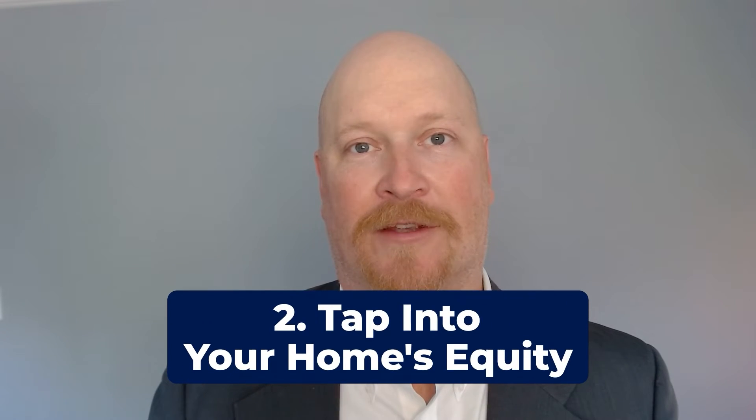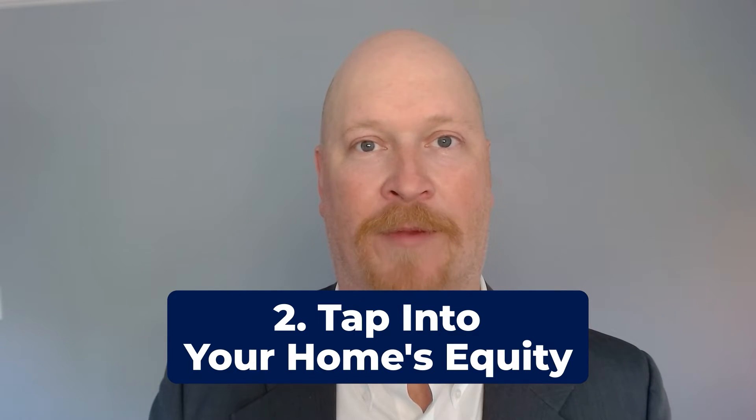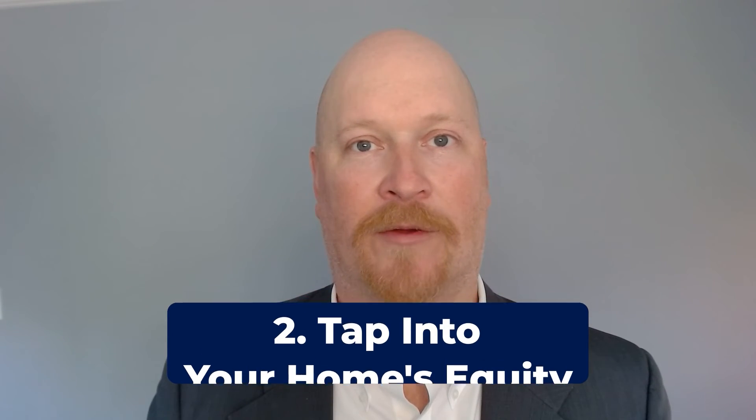If you currently own a home and you're thinking about investing in real estate, then look for home equity lines of credit and home equity loans. By using the equity in your current home, you can use that to pay for the down payment, closing costs, and other expenses associated with buying a property. This can get you started and going towards building long-term cash flow and also long-term appreciation.